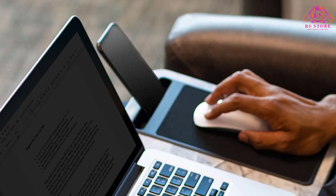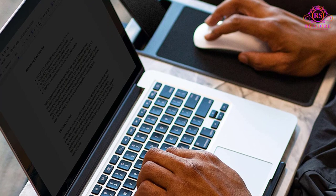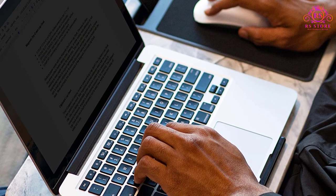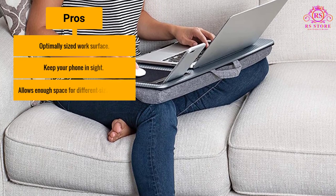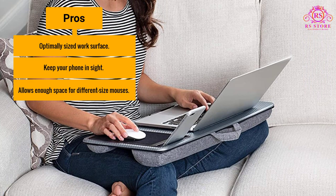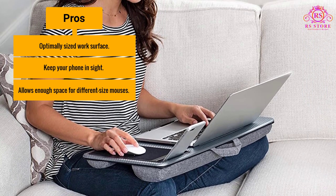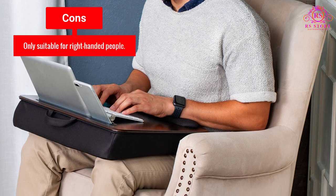Because this product has such a neat and comfortable look and is so reasonably priced, we judged it as the best overall on this list. Pros: optimally sized work surface, keep your phone in sight, allows enough space for different size mice. Cons: only suitable for right-handed people.